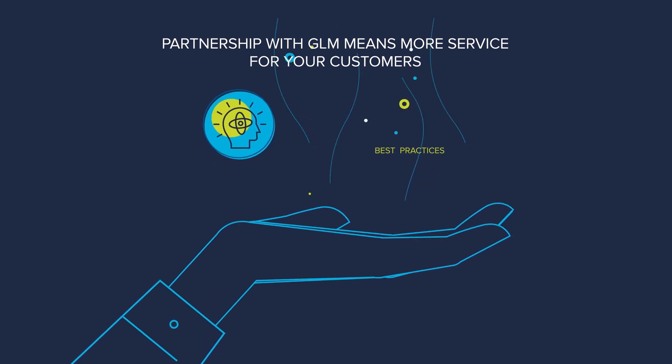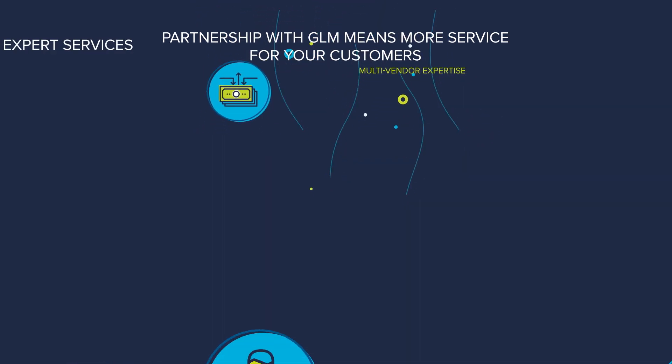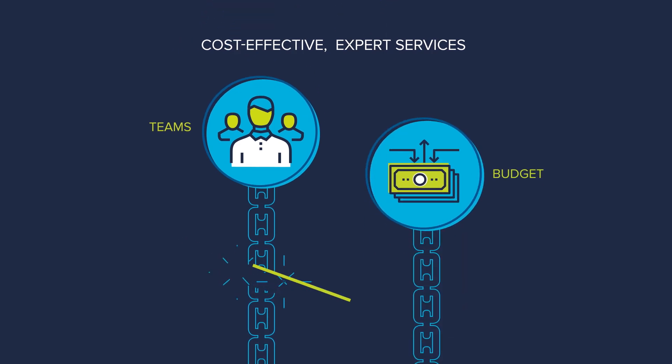Tech Data Global Lifecycle Management can help you deliver the deployment services your customers expect without straining your teams or your budget.